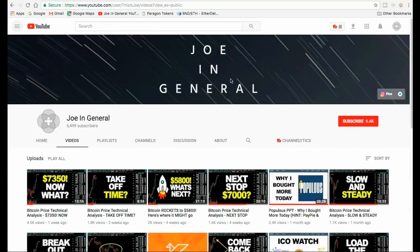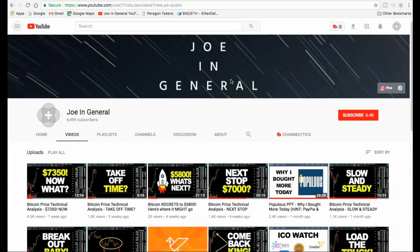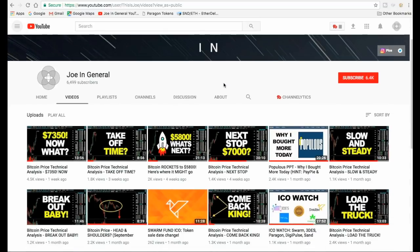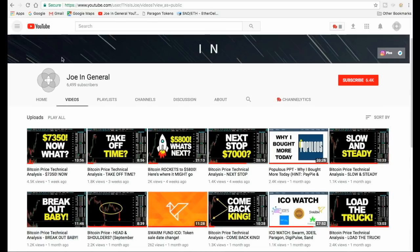Hey everyone, this is Joe in General, your resident reason and evidence enthusiast. It's your weekly Bitcoin price analysis update. It is Saturday the 11th of November 2017 here in Australia, so it's probably still Friday most places around the world. Thank you to my new subscribers - 204 in the last seven days since my previous video, for a total now of 6,499.